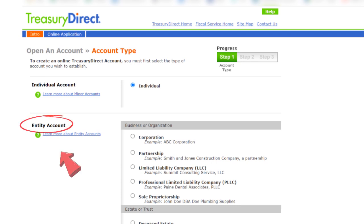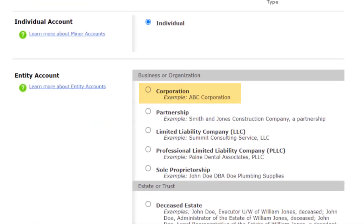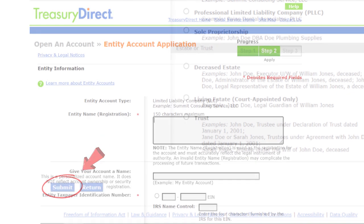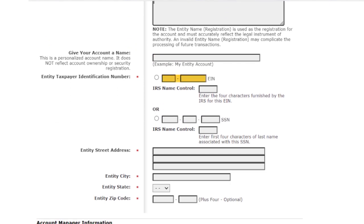Select the type of entity account you're going to open. Depending on how your business is set up, choose either Corporation, Partnership, LLC, PLLC, or Sole Proprietorship. Then click Submit. On the next screen, you'll see that I selected LLC because that's how Diamond Nest Inc. is set up. Now enter your business name and give your account a name as well. Scroll down and fill in your business's EIN or Employer Identification Number if your business has an EIN. You'll also have to fill in your business's IRS name control — you can typically find this on the same document you first received from the IRS informing you that you were assigned an EIN.